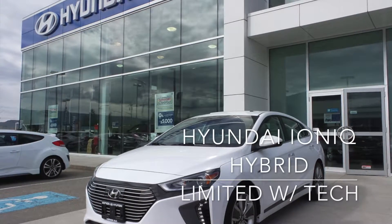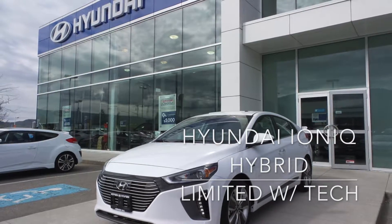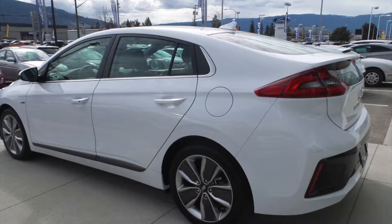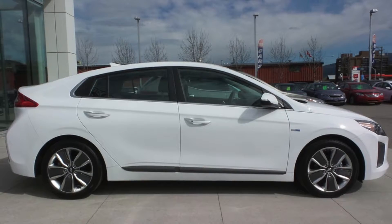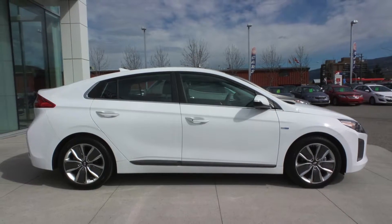Hi there, my name is Kali and today I'm going to tell you a bit about the 2017 Hyundai Ioniq Hybrid. This 2017 Hyundai Ioniq Limited Technology is the latest vehicle innovation from Hyundai. The Hyundai Ioniq Hybrid combines an efficient 1.6 litre gasoline engine with a powerful 32 kilowatt electric motor for impressive performance and fuel efficiency.